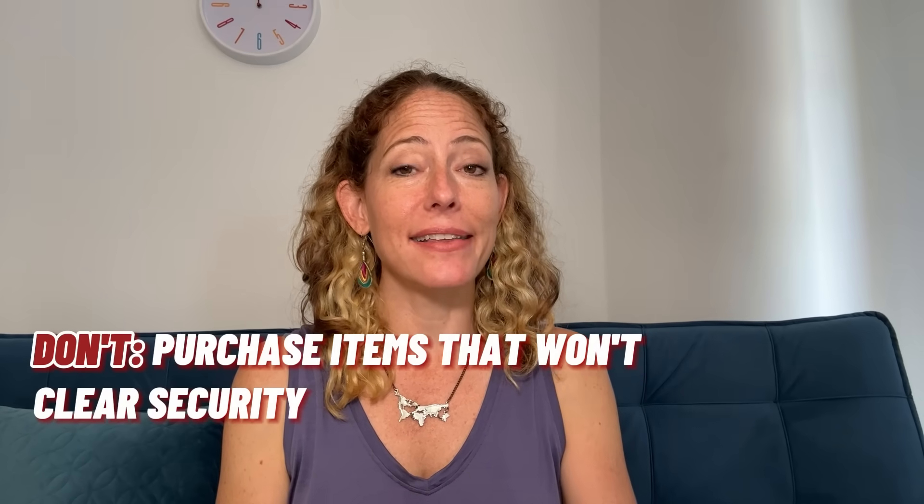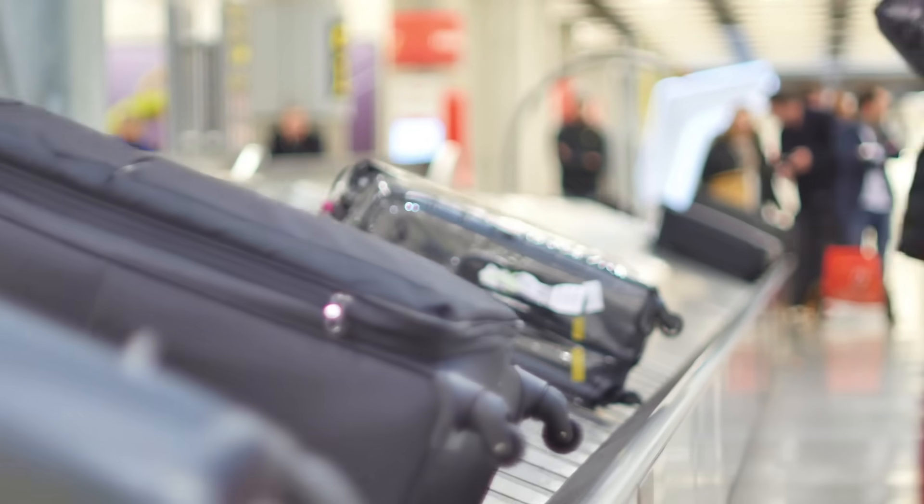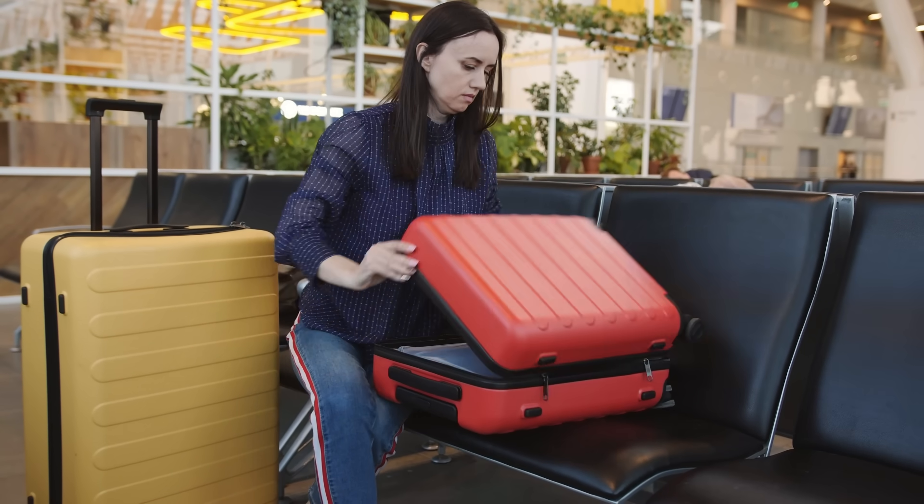This leads to my next don't: don't buy anything at duty-free or airport shops that wouldn't clear security. This includes any liquids that don't pass the 3-1-1 liquid rule. Even though that bottle of liquor, perfume, or jam may be a great deal at the duty-free shop, it may get confiscated if you have to pass through security again at your layover. The only workaround is if you collect checked luggage at your layover airport and can stash duty-free goods in the checked bag before rechecking it — but frankly, it's best not to buy anything at the airport unless it's before your final flight.